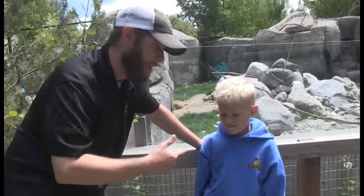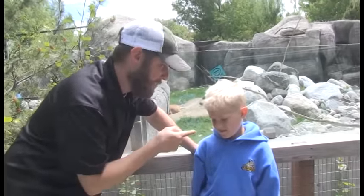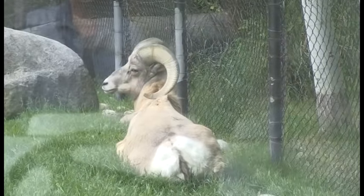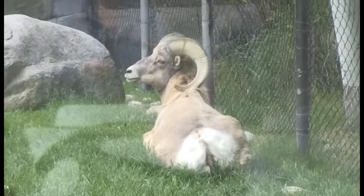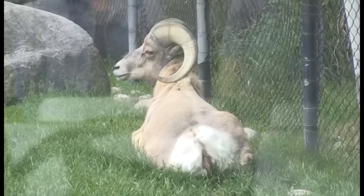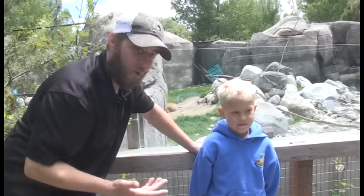That's what's so cool about baby bighorn sheep — they love to have fun and play just like you do. Now the dad is over in the corner here. Bighorn sheep have those big giant horns that can weigh around 30 pounds — those horns weigh more than all the other bones in their body combined. And what do you think those horns are used for?